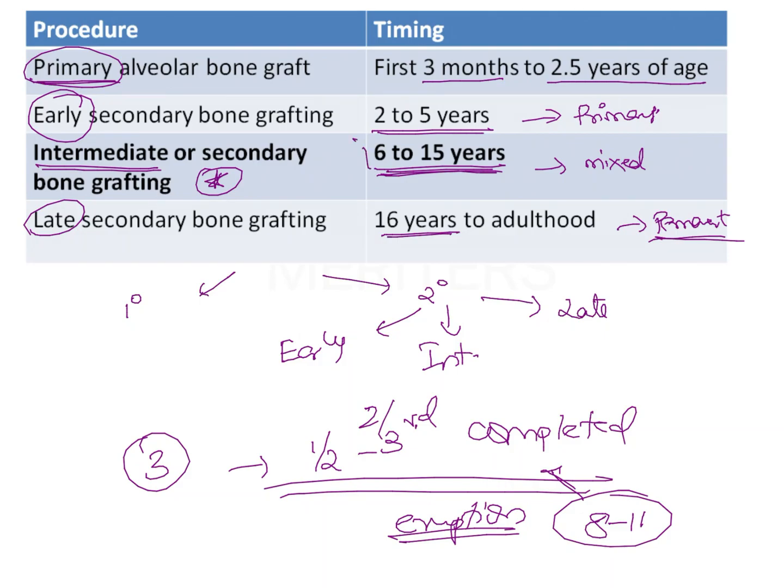Timing depends on dental development and not chronological age, which is why such a wide age range is given for secondary bone grafting. On average, it is usually the canine adjacent to the cleft side that guides timing. However, if there is a lateral incisor that has not yet erupted and secondary bone grafting can help its prognosis, then bone grafting can be done earlier — around 6 to 7 years of age — so the lateral incisor erupts through the bone graft.